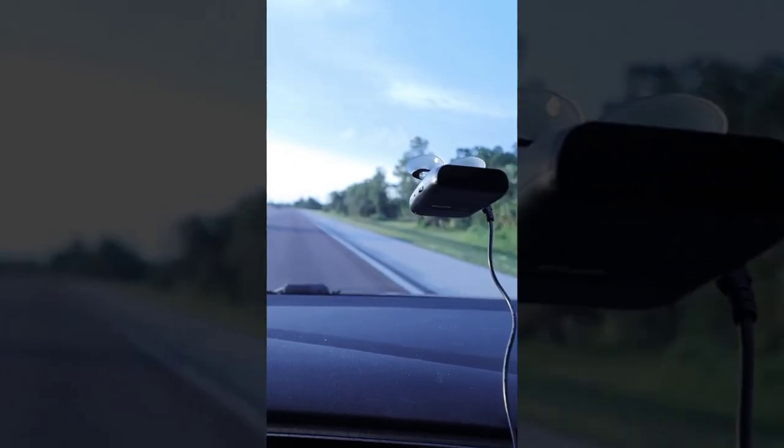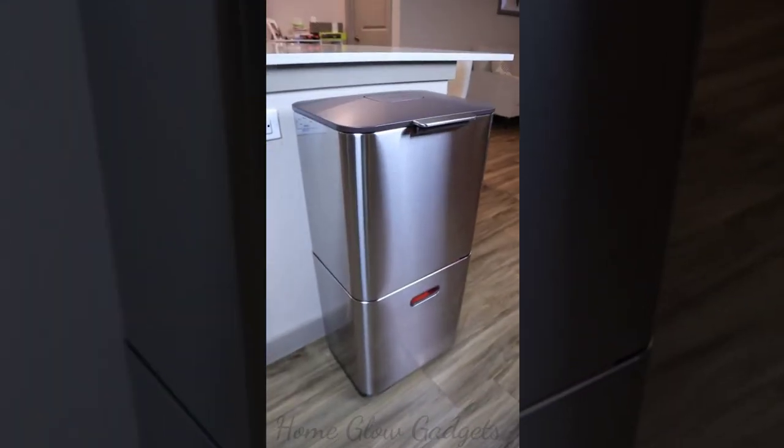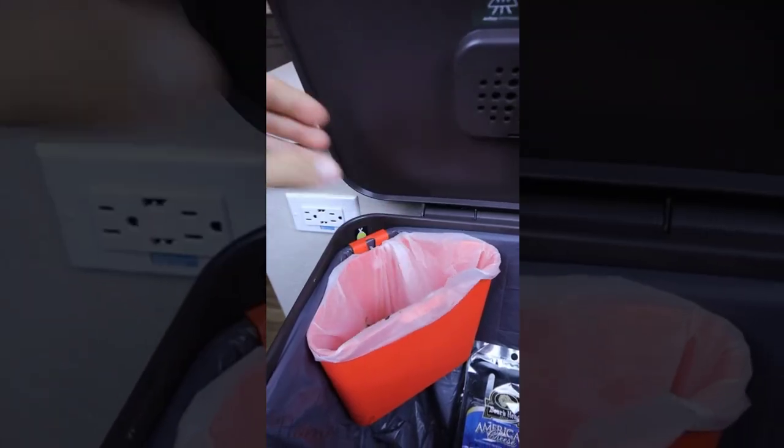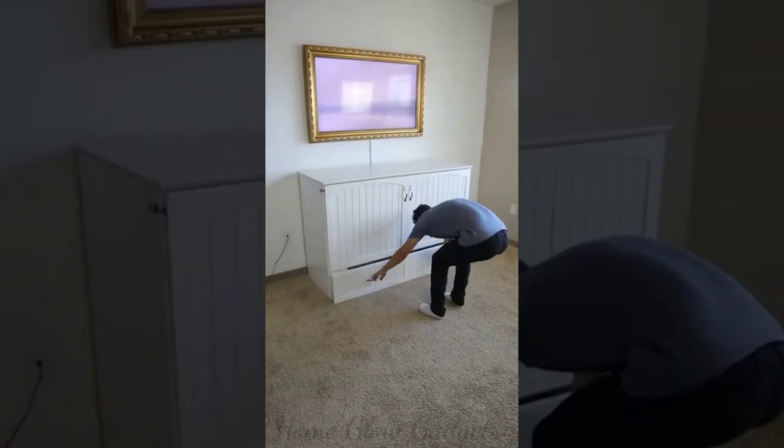This speed radar detector goes onto your dashboard and lets you know whether a speed radar is nearby. This three-in-one can has space for garbage, a removable compost bin, an odor-absorbing pad, and a recycling drawer at the bottom.